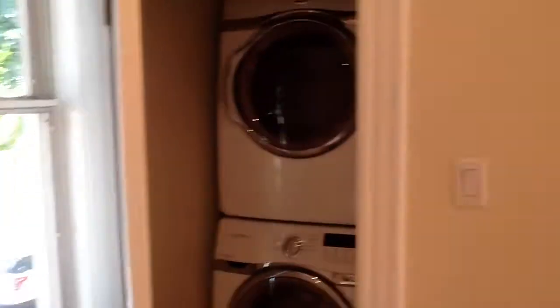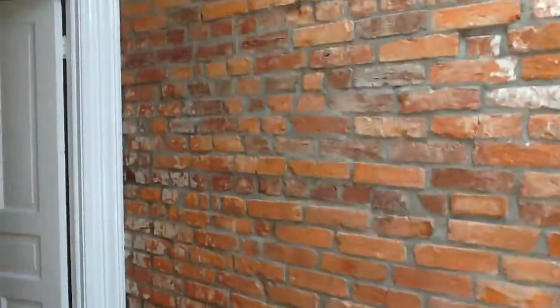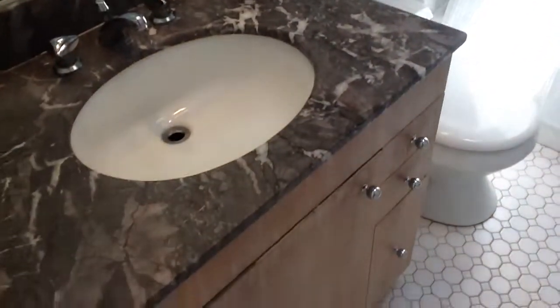Here's a bathroom — it has a washer-dryer. It has a nice bath, kind of redone, that has a skylight.